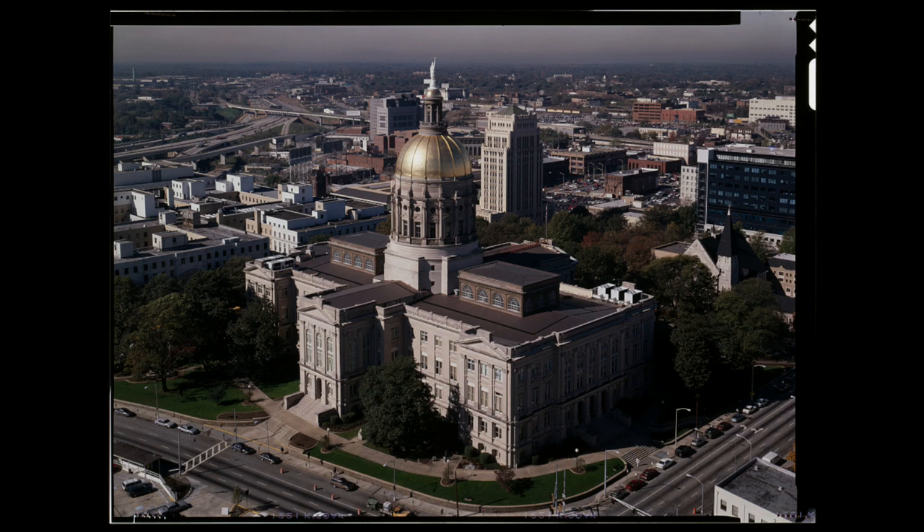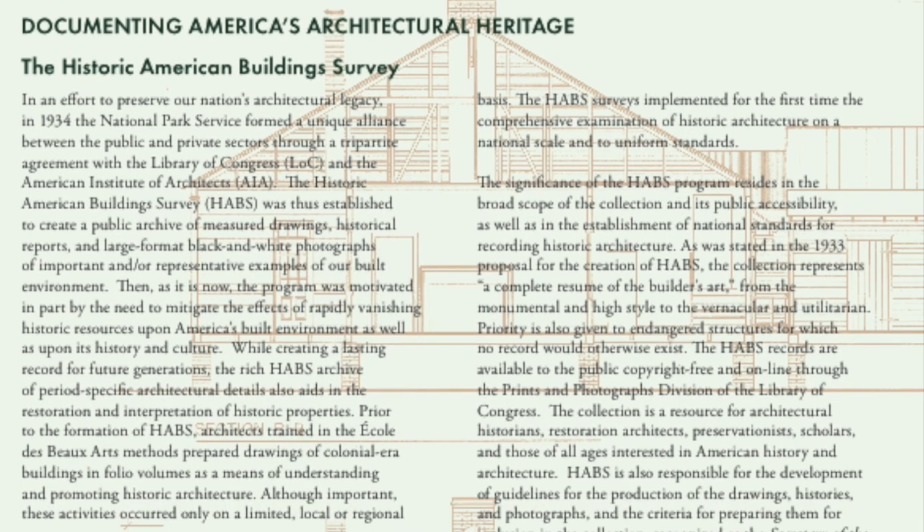An example of a donation would be the Georgia State Capitol documentation. The Georgia chapter of the American Institute of Architects had been working for a number of years to bring attention to the historic character of the state's capital here in Atlanta. It became apparent that there wasn't any really good existing condition documentation of the building, and I believe it was Tim Crimmins who initially thought about HABS — that HABS documentation would be a great first step. I knew Bob Kappish, who was then the head of the Historic American Building Survey.